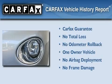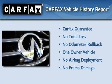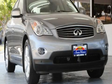This Infiniti has had only one owner and it qualifies for the Carfax buyback guarantee. This vehicle won't last long at this price. Call and arrange a test drive now.